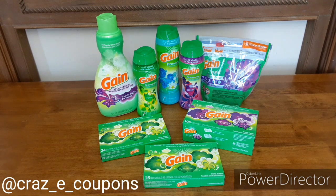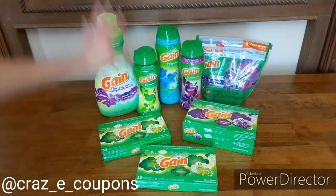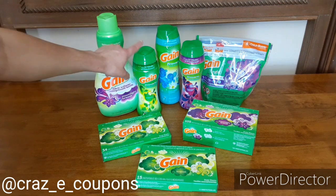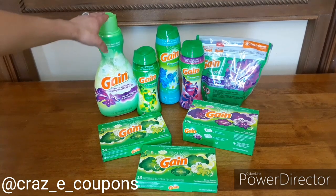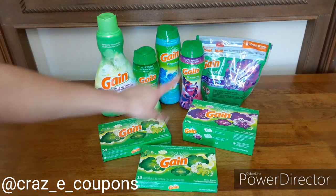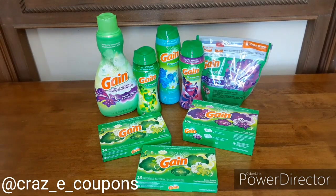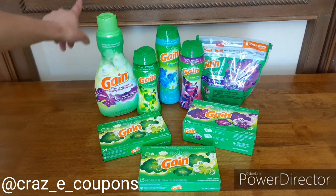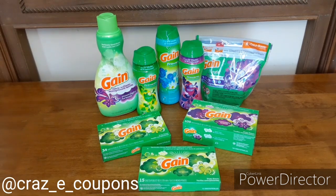I had digital coupons for everything except for the dollar Gain dryer sheets. The paper coupon I had for the fabric softener would work on the fabric softener or the smaller fireworks, so the only thing I used it on was the fabric softener. The flings coupon was out of last week's Retail Me Not. The way I rang it up was dryer sheets first, then the fireworks, then the flings, then the fabric softener — and I didn't have any issues. This is a great breakdown to do next Saturday, June the 27th, because the digital coupons expire on the 27th and the paper coupons don't expire until July the 4th.